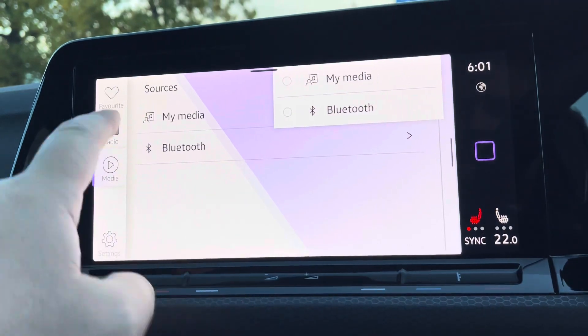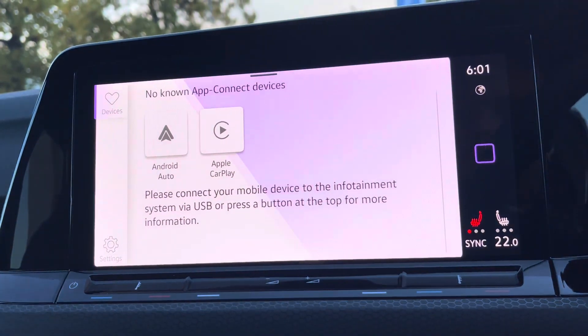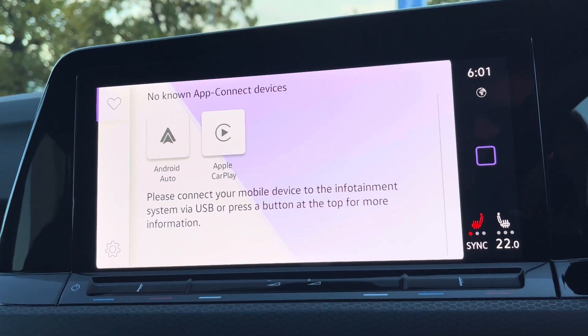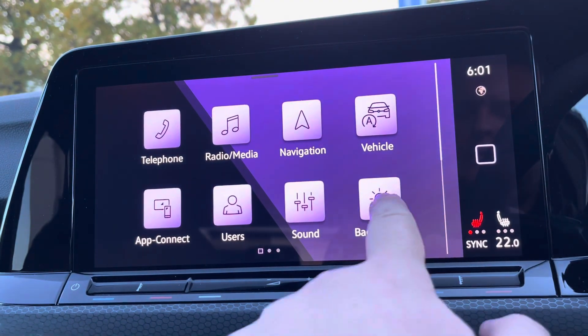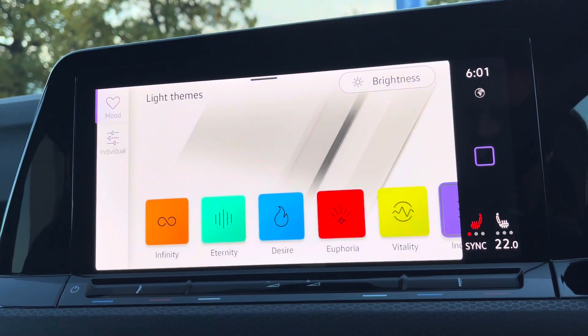Alongside digital radio and your multiple media functions, such as Bluetooth, you've also got Apple CarPlay and Android Auto available, allowing you to mirror up your smartphone directly onto the screen — such as Google Maps, Waze, Spotify and many more. We've also got the ambient lighting pack available, with different colours to choose from depending on your preference, and these preset light themes.